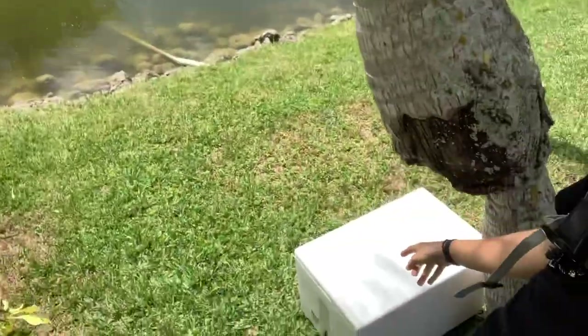Hey guys, what's up? So today we're gonna be catching a bass — hopefully a two or three pounder from the pond. We have a styrofoam cooler right here because I don't have a regular cooler, and we're gonna be throwing a gambler with a little weight on the bottom. Hopefully we get some fish — let's see what we get.